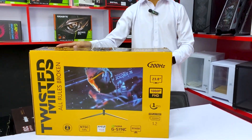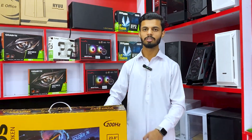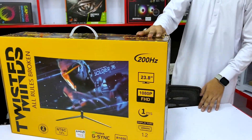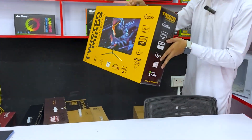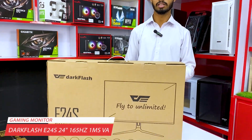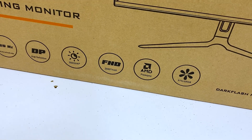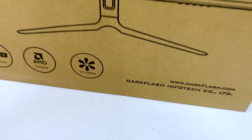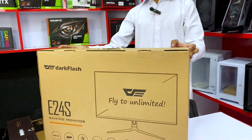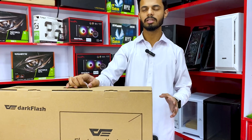This is a very good monitor from our Red Tech Gaming Store channel. The price is 55,000. The next model is also a straight screen, 24 inches, VA panel, with AMD FreeSync and high definition. It is available with 97% sRGB, 10 months warranty, and the price is 54,000. All monitors are brand new.